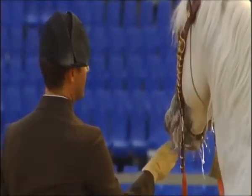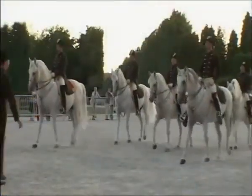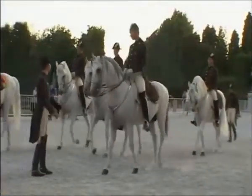We like to have the best stallions here — that's one of our breeding tasks, to breed the best stallions for the performances of the Spanish Riding School. And we also need the best stallions going back for breeding in the national stud in Piber, so we have a circle.